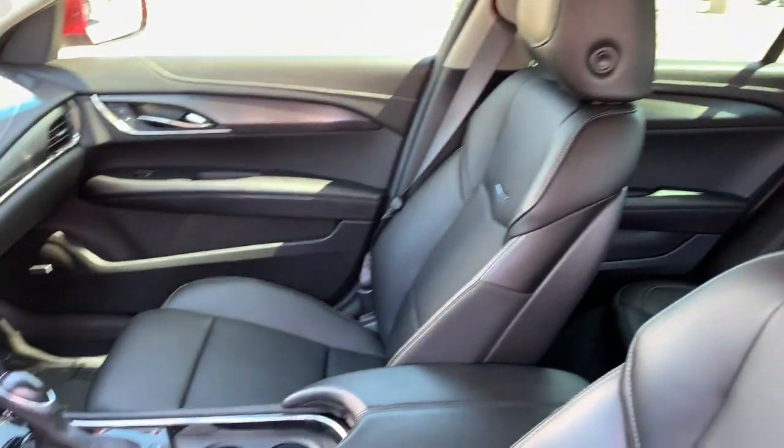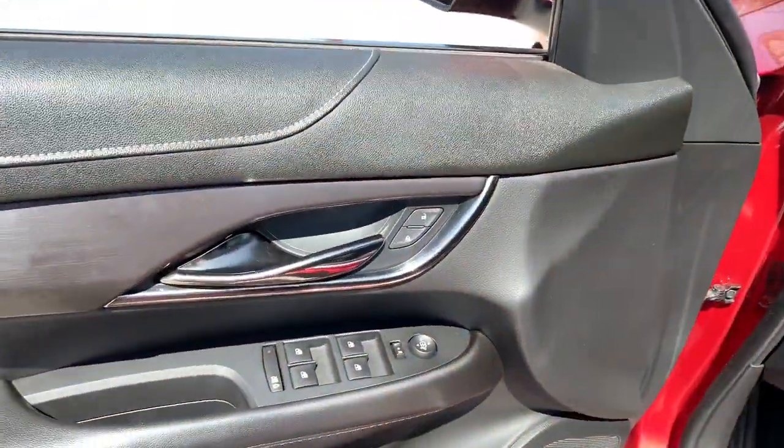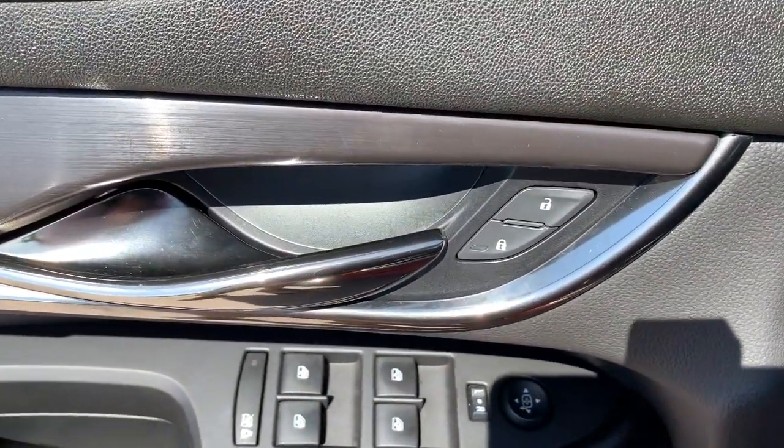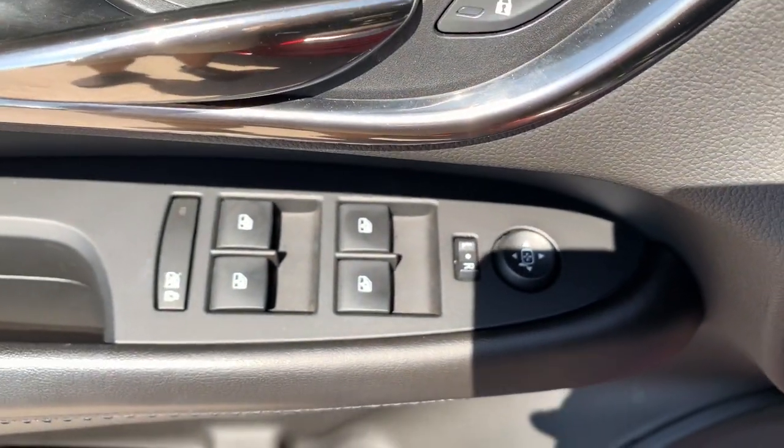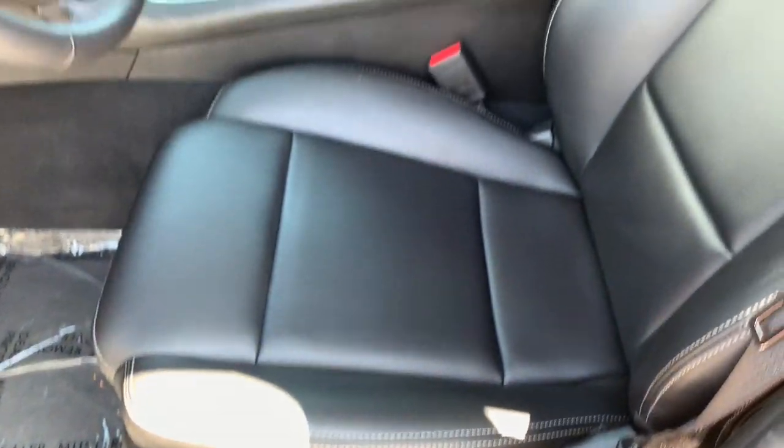These are just some of the great options this vehicle comes with: keyless entry, premium sound system, backup camera, keyless start, satellite radio, power passenger seat, heated mirrors, Bluetooth connection, multi-zone AC, and steering wheel audio controls.